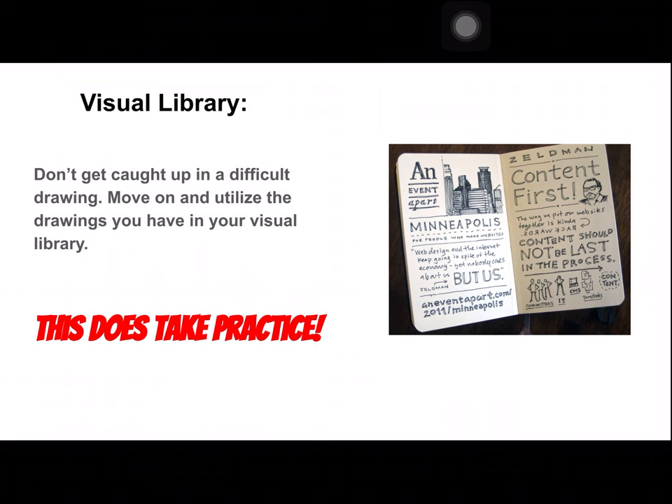You do need to create a visual library. Don't get caught up in a difficult drawing — move on and utilize the drawings you already have in your visual library. If you need to draw a picture of a computer, just do a simple one. It takes some time; at first I didn't know how to draw explosions or show that people were revolting, and it took a while to build up. I'm going to provide you guys with a suggested visual library, and you can pick things you think you would actually use.